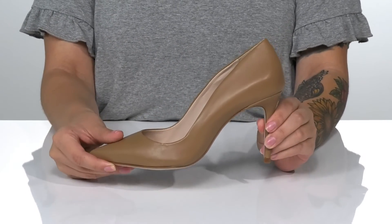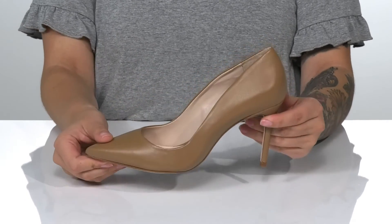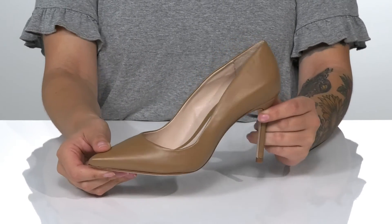At the back is a heel that's going to boost you up around three inches in height. Underneath is a lightly textured forefoot, and I think these would pair very well with a pantsuit.